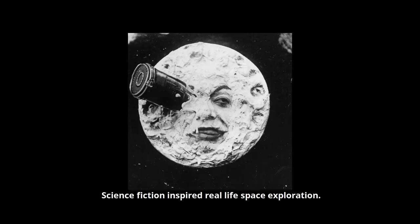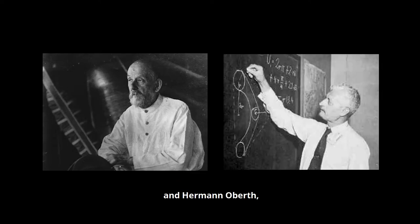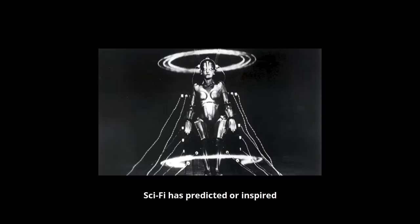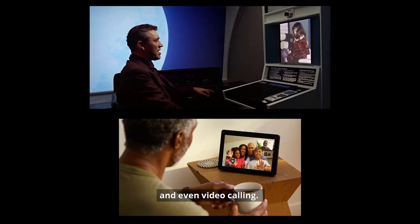Science fiction inspired real life space exploration. The fathers of rocketry, Konstantin Tsiolkovsky and Herman Oberth, were inspired by sci-fi novels and films. Sci-fi has predicted or inspired things we use in real life, like the use of robots, self-driving cars, and even video calling.